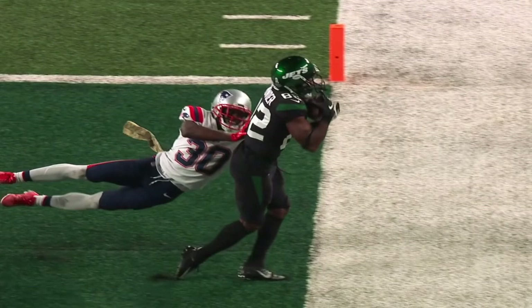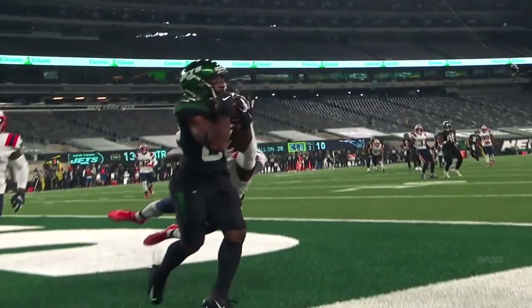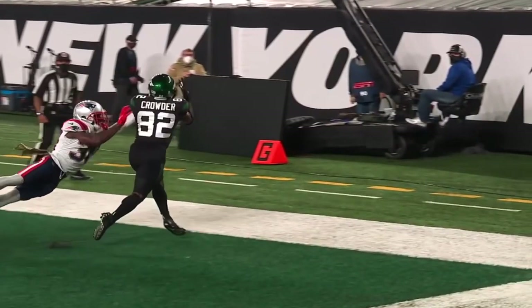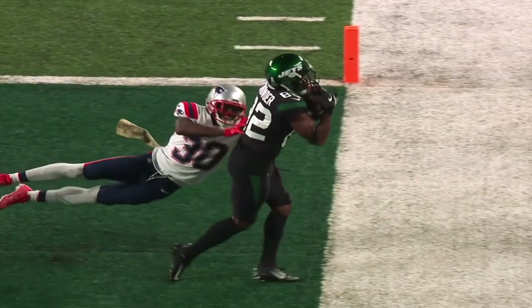He runs a nice route. He gets his left foot down. Wait a second — wow. Who said he was out of bounds? The previous play is under review. That is great sideline work by Jamison Crowder. It is amazing to the live naked eye.